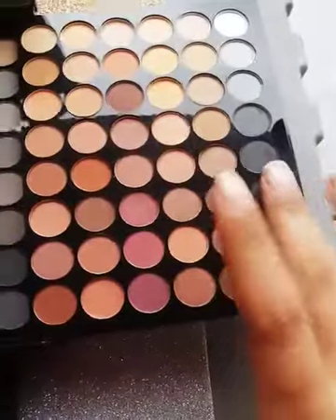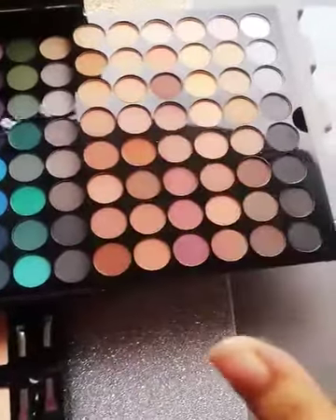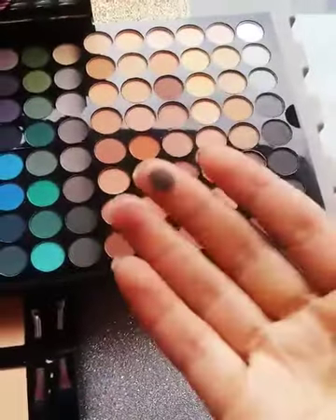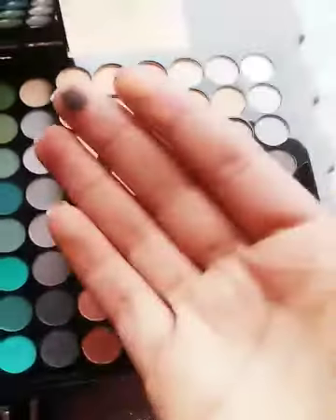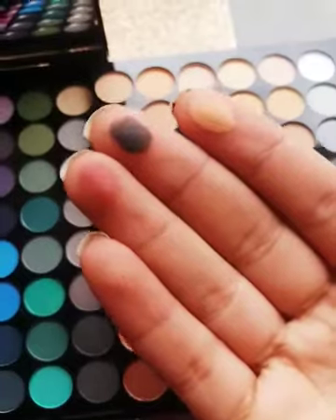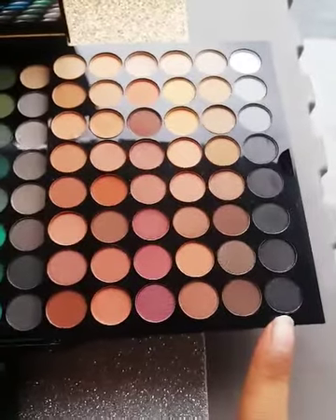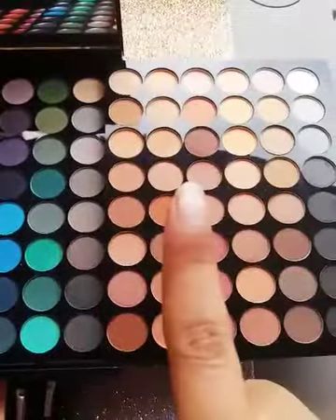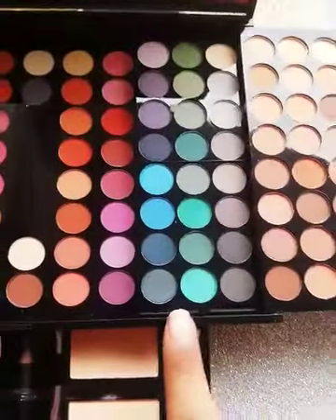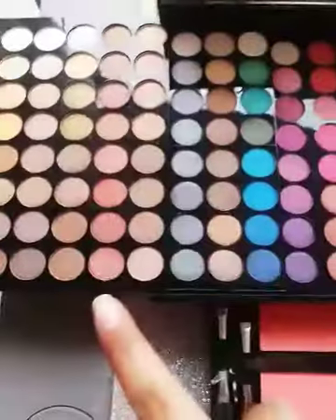We will start from this part — you can see the eyeshadows are super pigmented. You can see the pink as well. Both matte shades and shimmer are super pigmented. Here you get black shades and all the grey eyeshadows. Here you get some green shades, some pink tones, some green-blues, and all shimmer shades.